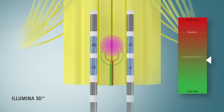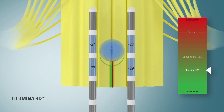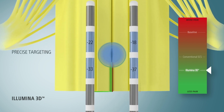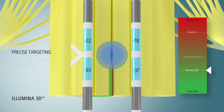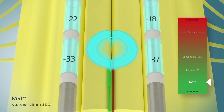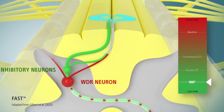Using the proprietary Illumina 3D algorithm, we're able to more precisely target the optimal location, covering more of the surround fibers. Combining Illumina 3D targeting with the proper neural dose and a unique active recharge waveform, FAST is designed to preferentially engage these surround fibers while minimizing center excitation.